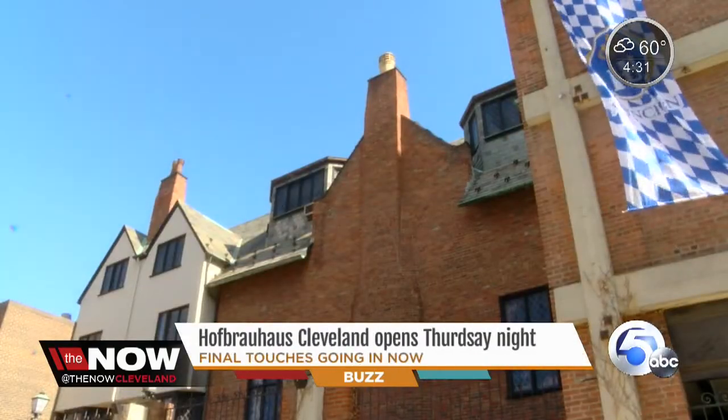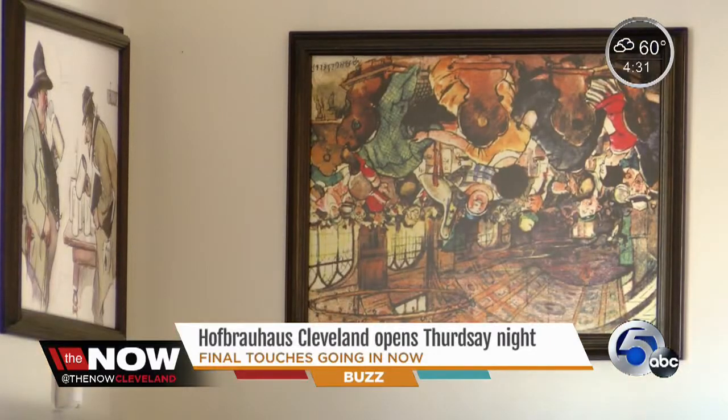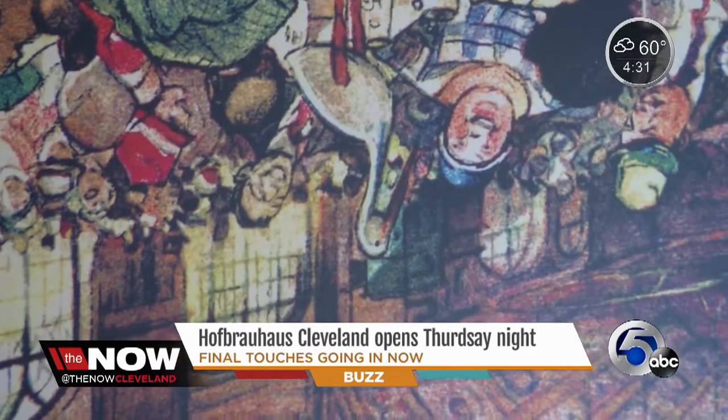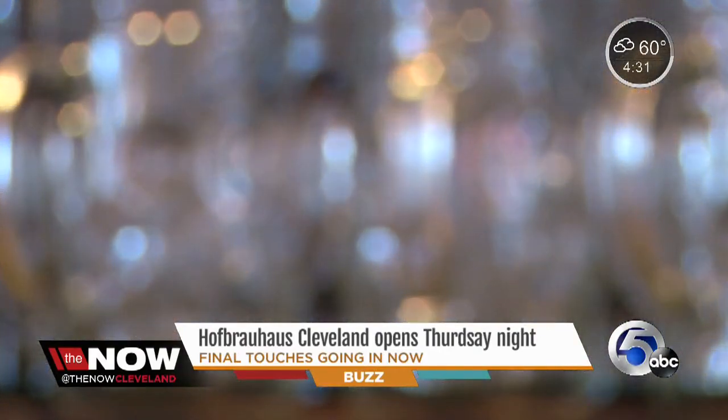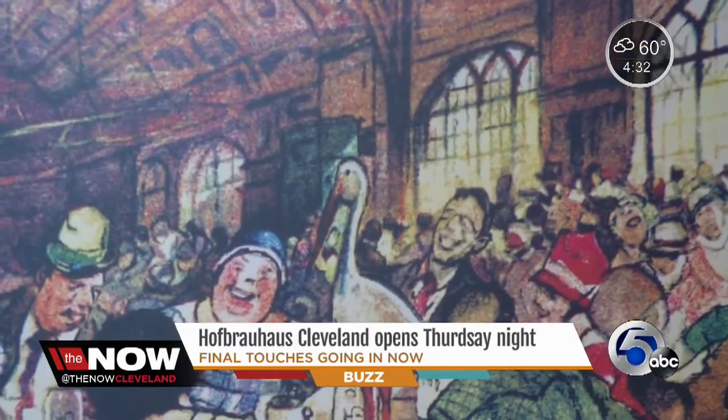One of the most special things in this building was actually an accident — a painting that's hung upside down. It'll be a test for all who enter: how many steins you have to drink before the picture turns around again and you see it the right way.